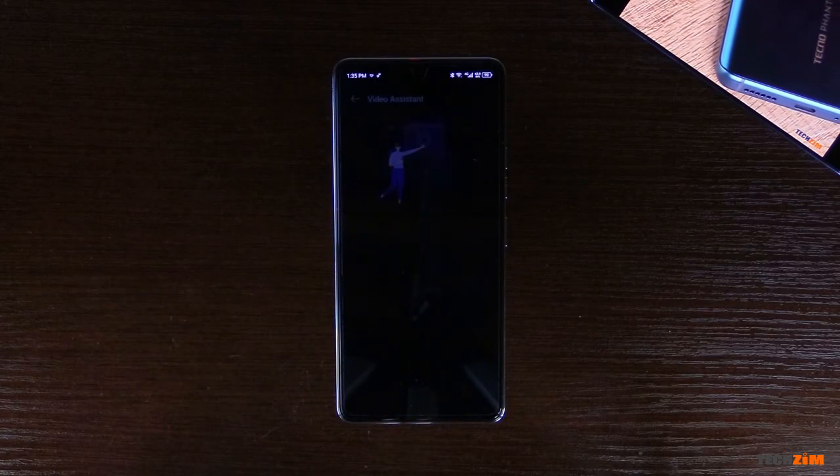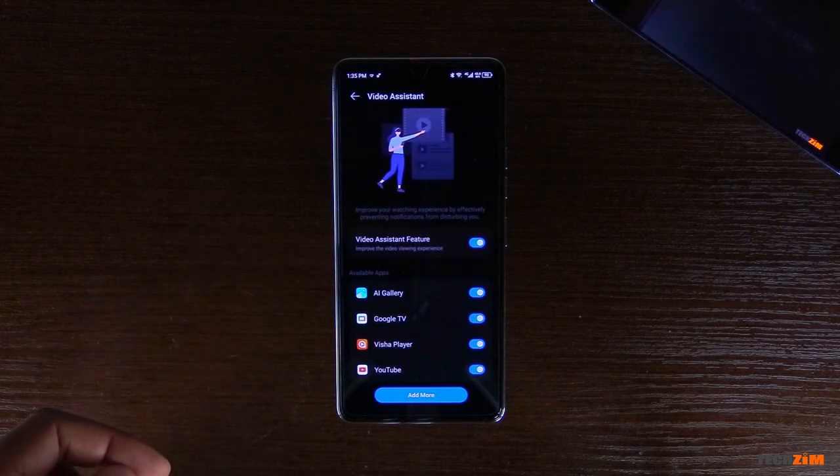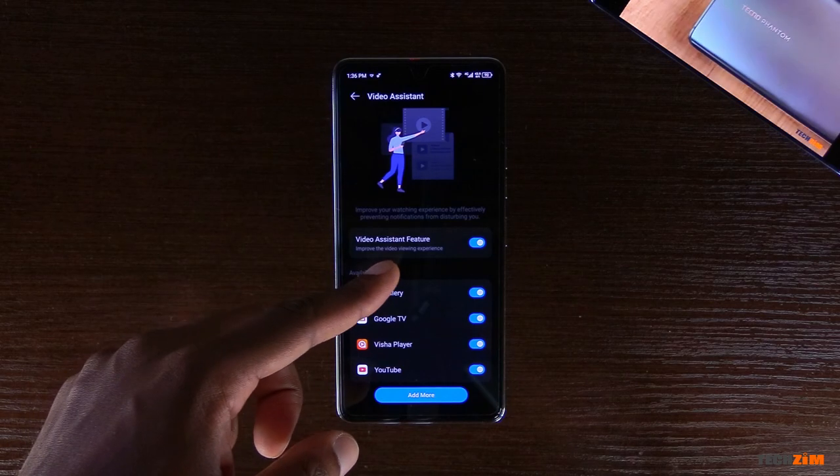If you hate notifications disrupting your video binging experience, Tecno has also added a Video Assistant mode that blocks any notifications from distracting you as you watch your favorite shows. You can choose which video playback apps you want to have this feature enabled.